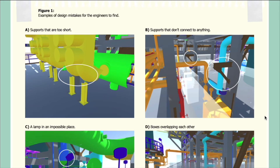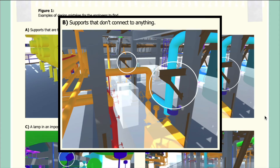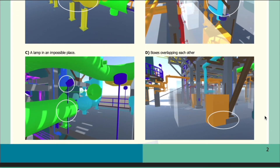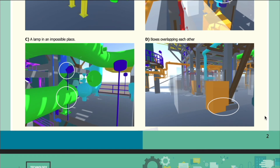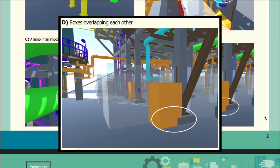Figure 1 shows examples of design mistakes for the engineers to find from Task 1. For each example, the mistake can be seen circled in white. In Figure 1a, you can see supports that are too short. In Figure 1b, you can see supports that don't connect to anything. In Figure 1c, you can see a lamp in an impossible place. And in Figure 1d, you can see boxes overlapping each other.